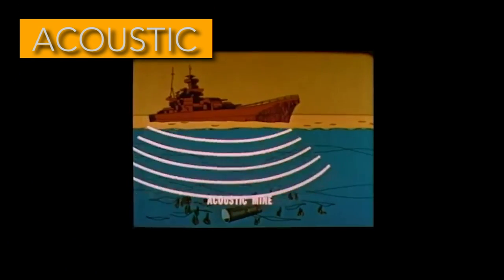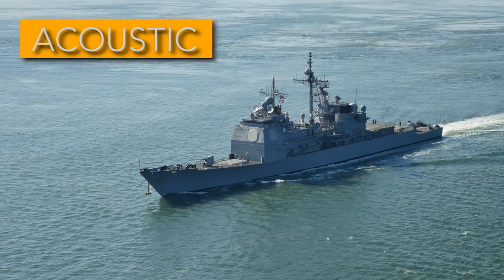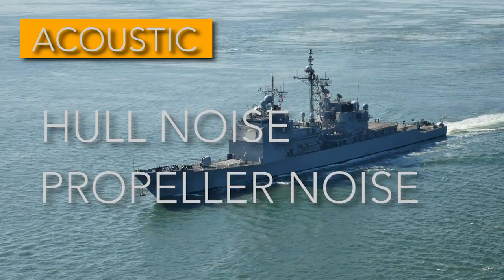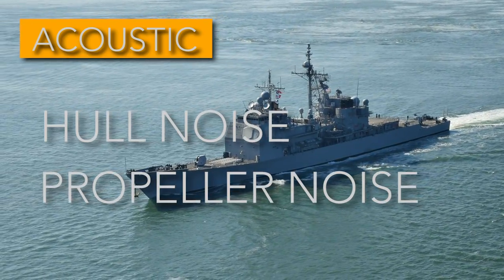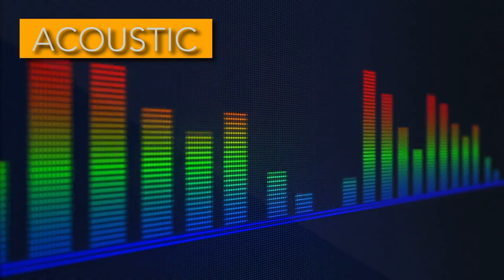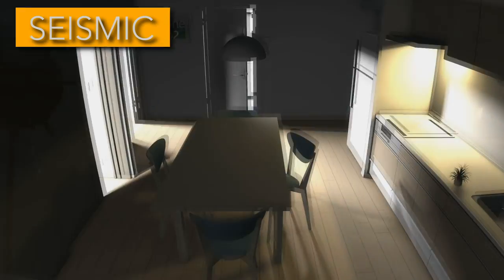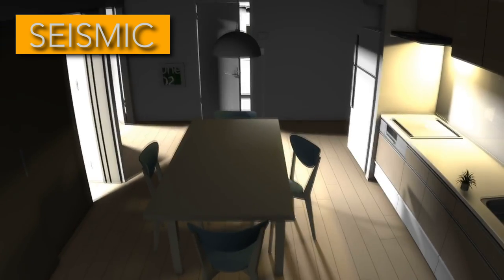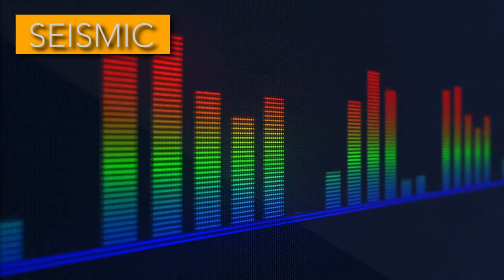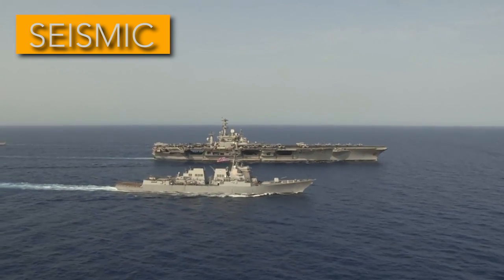Acoustic sensors convert sound waves traveling underwater into electrical signals the target detecting device can process. This sound comes from hull noise as the ship moves, propeller noise from cavitation, and even crew noise from inside the ship — all creating sound vibrations that can meet the requirements of an acoustically trained target detecting device. Seismic detectors are quite similar to acoustic sensors and utilize similar inputs; they sense the case movement of a mine resulting from acoustic stimuli and are typically slightly more sensitive, programmable in conjunction to further refine when mines detonate.